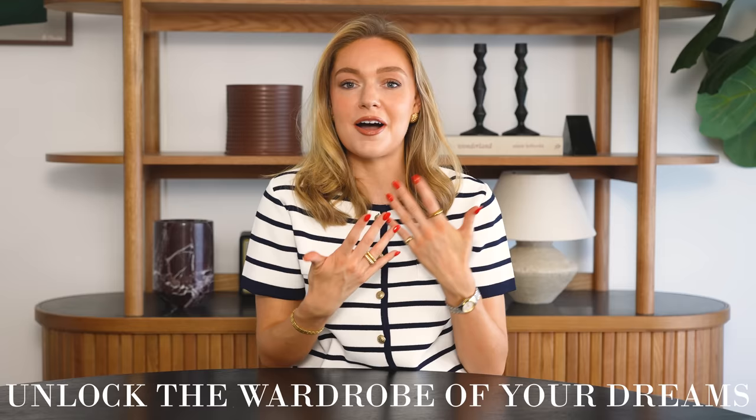I'm so excited for this video because I feel like it will be very useful. It's something I've been implementing without even knowing it, so it's nice to break it down. The aim of this video is for you to be able to unlock the wardrobe of your dreams and desires, without feeling like you need to go and buy a new wardrobe, without breaking the bank or throwing everything out and starting again.